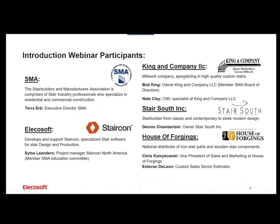Welcome everybody. Today's presentation is from Stair Builders and Manufacturers Association with SMA members presenting. We have Sitsa from Alekasoft StairCon, who develops and supports StairCon — specialized stair software for design and production. We also have Nate Clay and Bob King from King and Company, a millwork company specializing in high-quality custom stairs, Dennis Chamberlain from Stair South, and House of Forgings products featured in StairCon. Chris and Esteban helped Sitsa prepare this presentation.